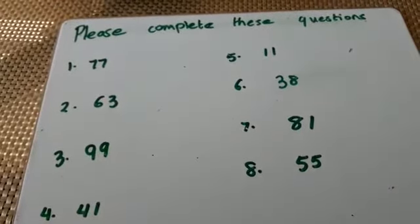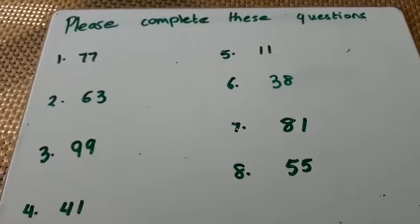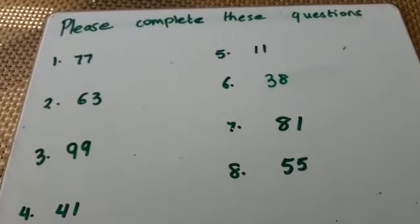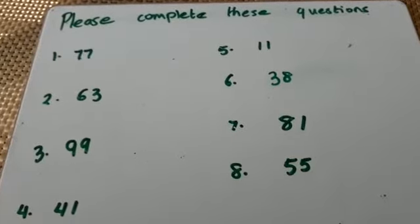Can you please complete these questions? Make sure you draw your dienes to show how you're subtracting 10s. Once you've completed this question, I've got another challenge for you.